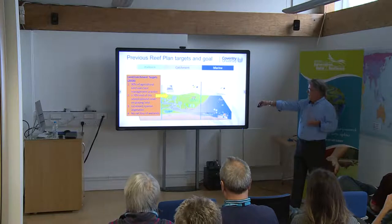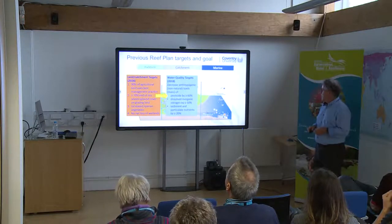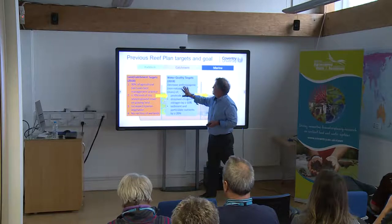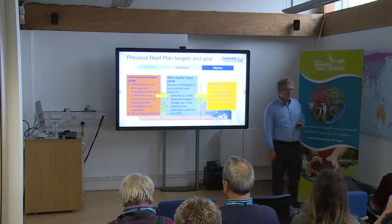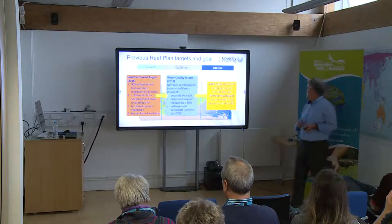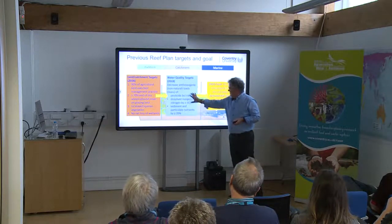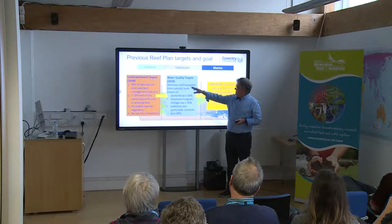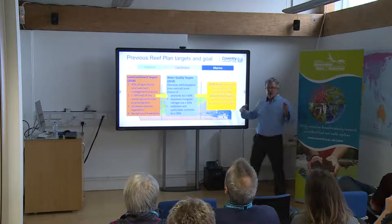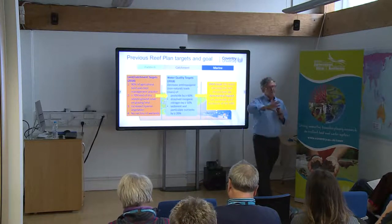There are targets to improve land management practices on our paddocks and water quality improvement targets as well. The aim is that improving land management practices will improve water quality and allow the plan's goal to be reached — water entering the reef having no detrimental effects on its health and resilience. The targets were to decrease anthropogenic — non-natural — loads: the annual mass of pesticides, dissolved inorganic nitrogen, sediment and particulate nutrients being transported out to the reef.